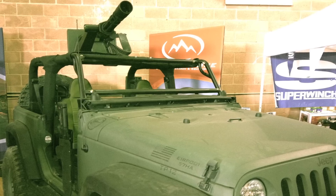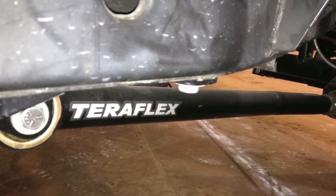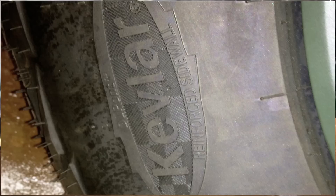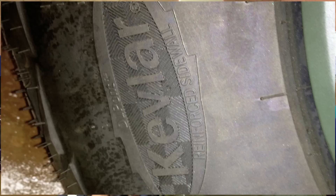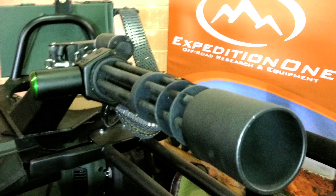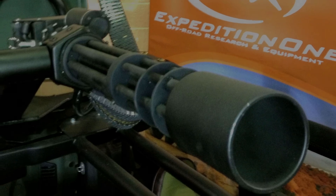We did TeraFlex's suspension because we wanted to be able to jump it, so we did the pre-runner suspension with the speed bumps and everything like that. We're stoked about that. It's got Goodyear tires, a Super Winch winch, our front and rear bumpers. And that's about it, other than the mini gun on top — that's actually an airsoft gun. 50 rounds a second, yeah, that's what we got on it. It's a pretty well-outfitted rig.